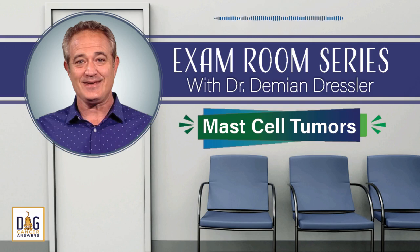Today, in our special exam room series: Mast Cell Tumors and What You Need to Know to Help Your Dog. Welcome to Dog Cancer Answers, where we help you help your dog with cancer. Here's your host, James Jacobson.